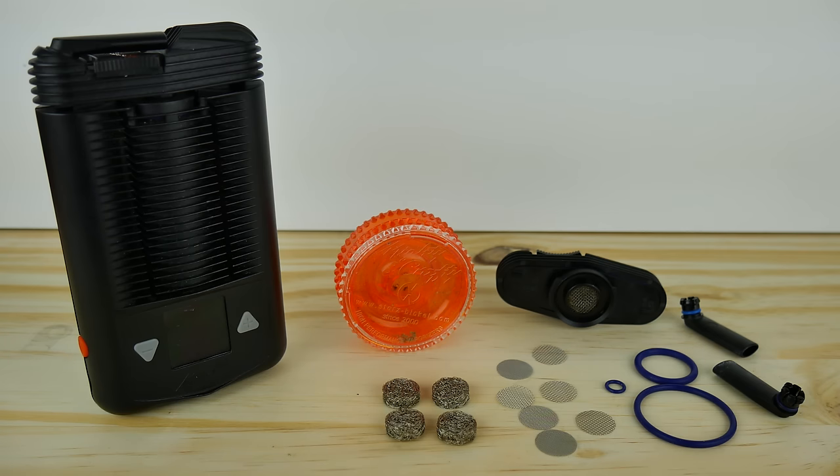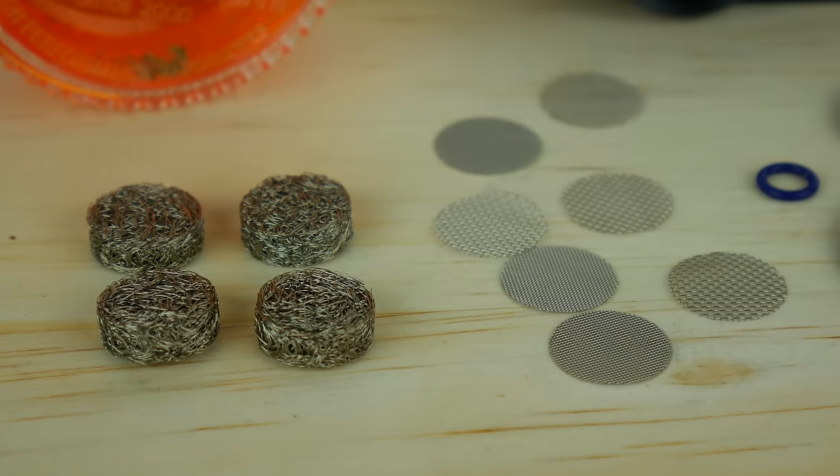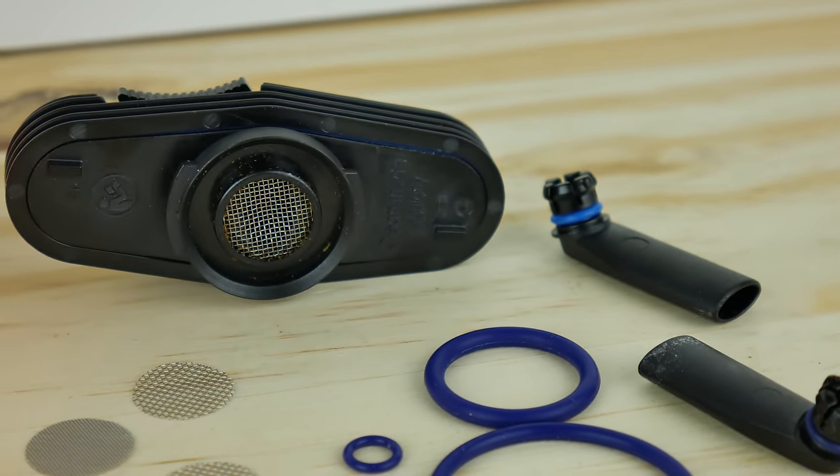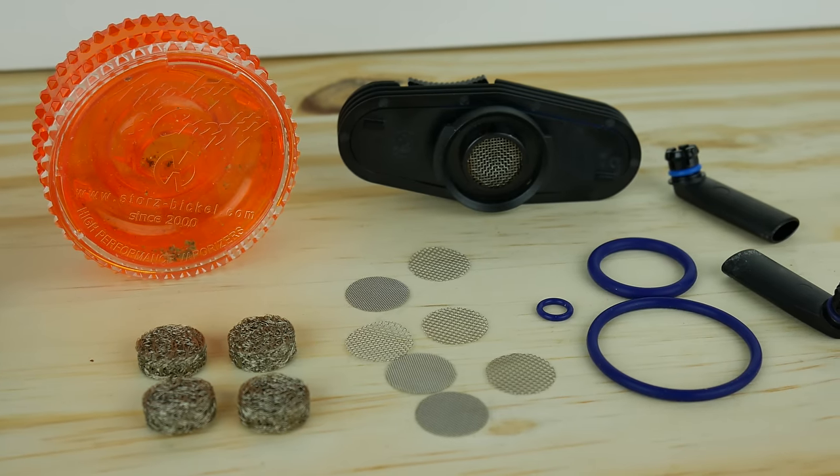I definitely recommend the Mighty wear and tear set if you are a heavier user or planning on using concentrates. The set comes with some extra screens, an extra cooling unit, 3 mouthpieces, and 4 extra concentrate pads for $34.90.